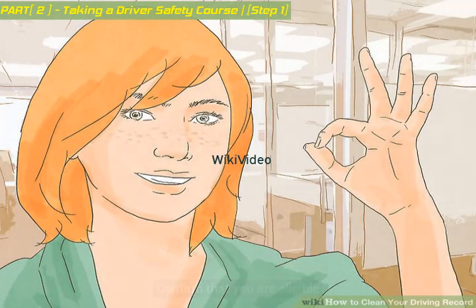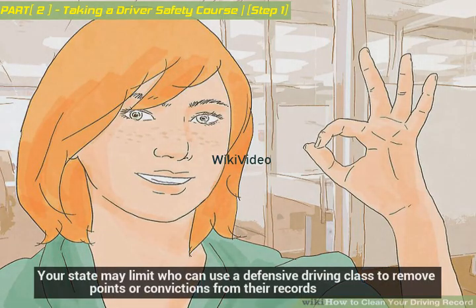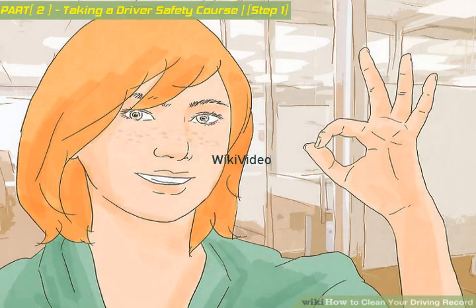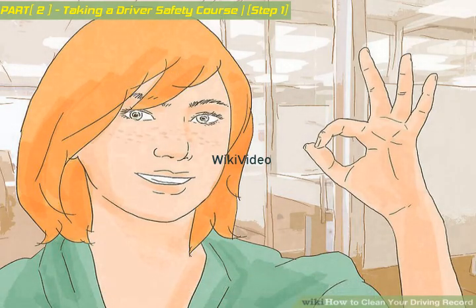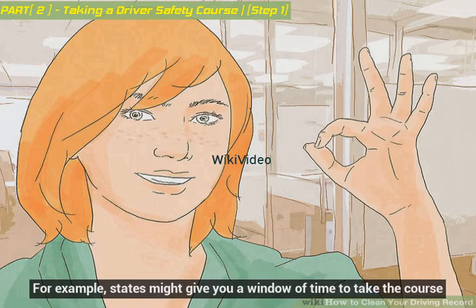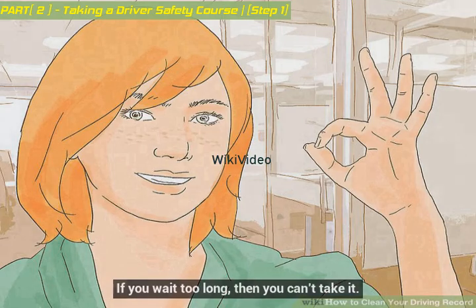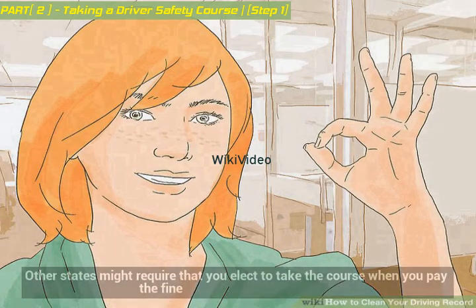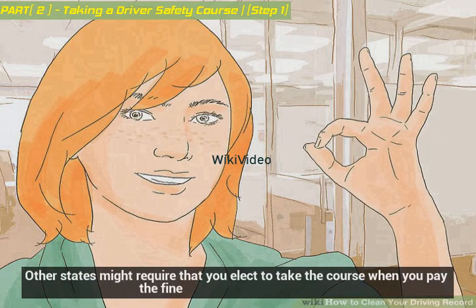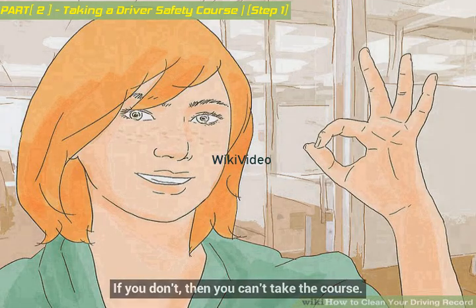Confirm that you are eligible. Your state may limit who can use a defensive driving class to remove points or convictions from their records. Check with your DMV whether you are eligible. For example, states might give you a window of time to take the course — if you wait too long, then you can't take it. Other states might require that you elect to take the course when you pay the fine; if you don't, then you can't take the course.